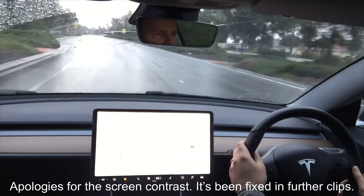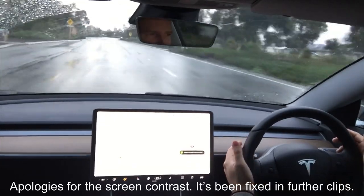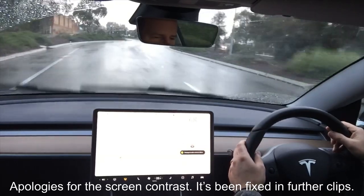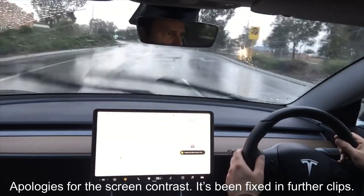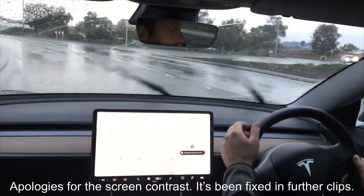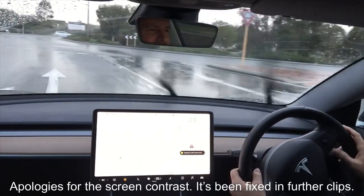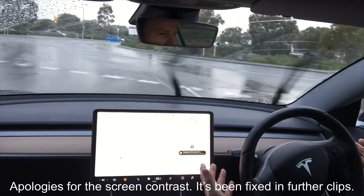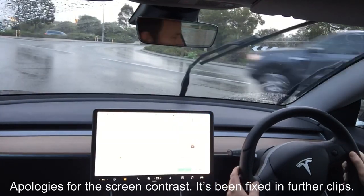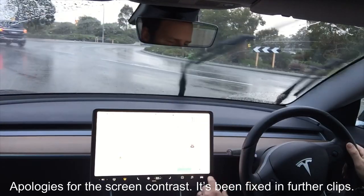Looks like another roundabout coming up — let's see, third time lucky. See if it stops for this roundabout as well. Is it going to pick up the line? I mean, I'll be absolutely amazed if it does. Yes — it does! Coming to a complete stop. There's a car coming past. Wow, that is awesome!